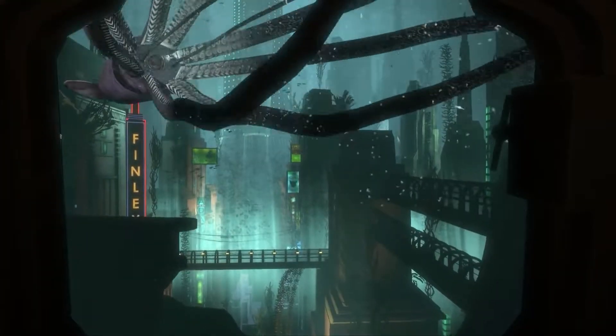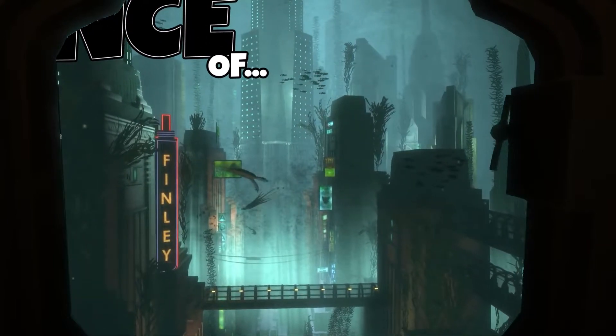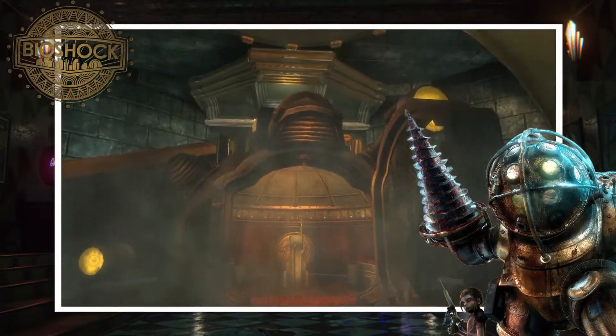Hello everybody and welcome back to another episode of The Science Of, the show where I take a look at the science behind your favourite games and more. Today we're diving into 2K Games to look at the science behind the subnautical adventures experienced in Bioshock.